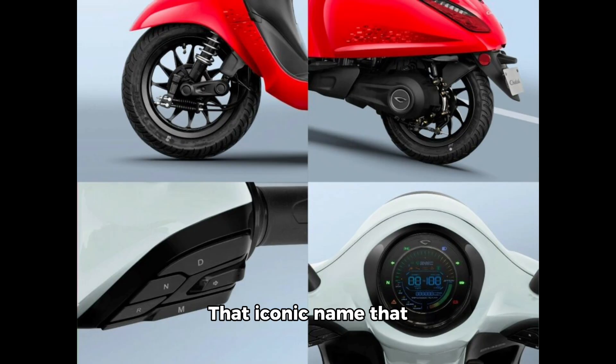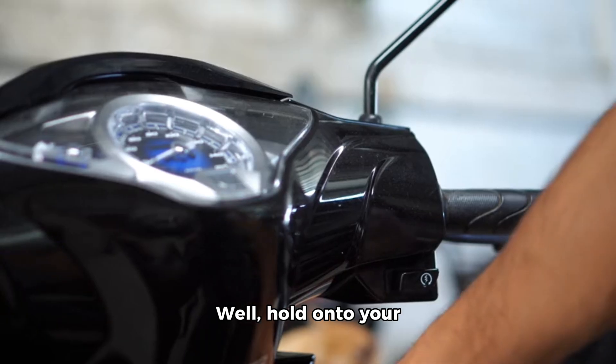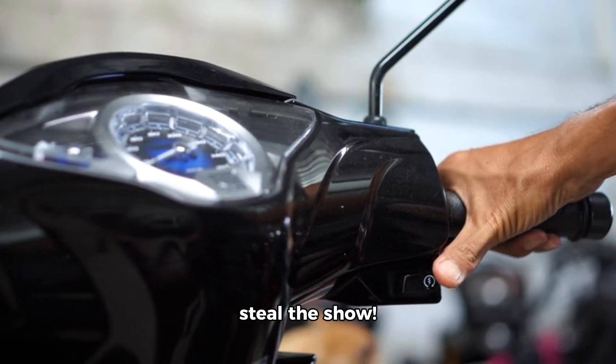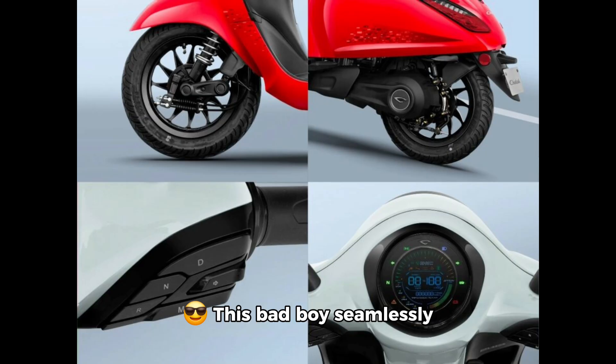Remember the Chetak? That iconic name that made a comeback in 2019 after a 14-year break. Well, hold on to your helmets because the new Chetak 2901 is here to steal the show. This bad boy seamlessly combines classic vibes with modern tech, giving today's riders the best of both worlds.